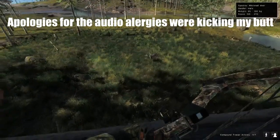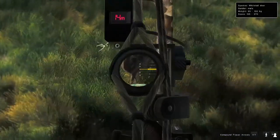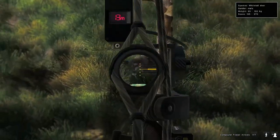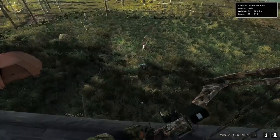Hey guys, it's Tru here. In today's video I'm going to be showing you what I have found to be the best whitetail spot on Red Feather Falls, and right now I have a non-typical whitetail in front of me.